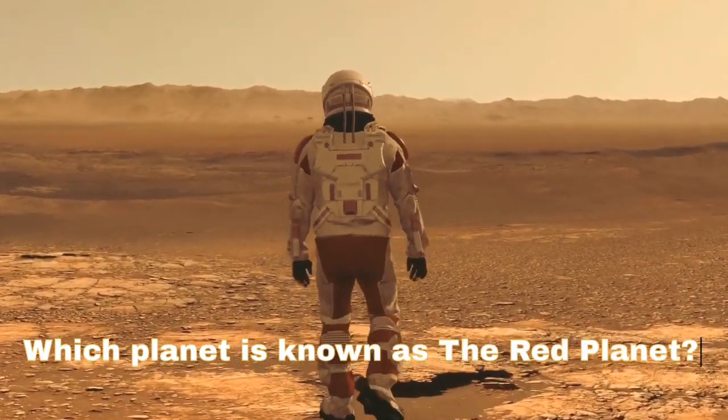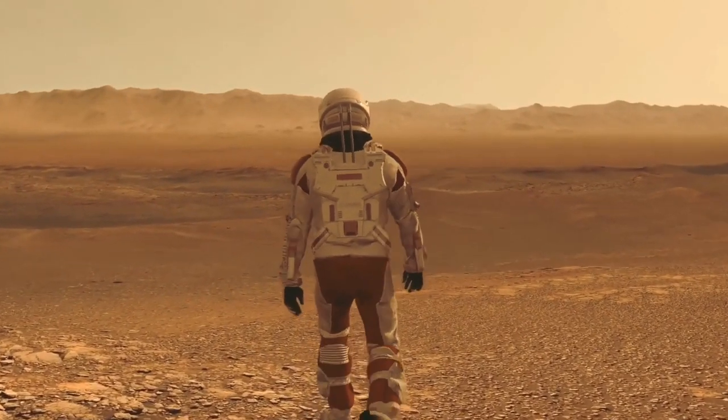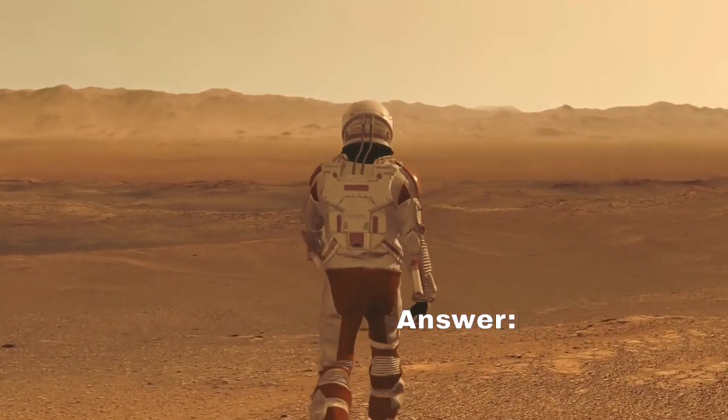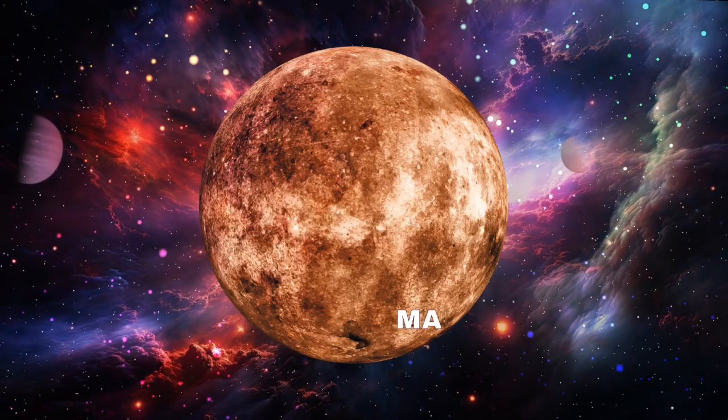Question 2: Which planet is known as the Red Planet? Answer: Mars.